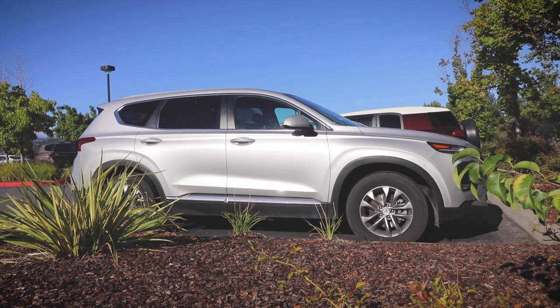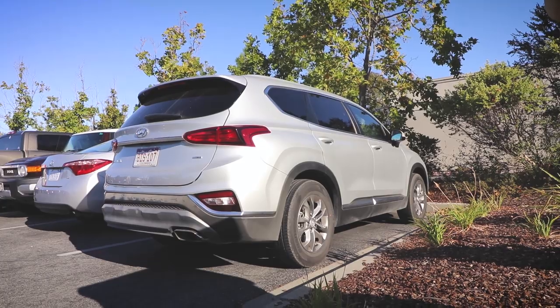Hey there! So it's day two of our family road trip up to Northern California. Yesterday we rented a 2020 Hyundai Santa Fe SE — it's actually a base model — and it's been pretty nice so far.